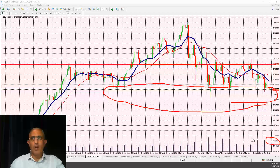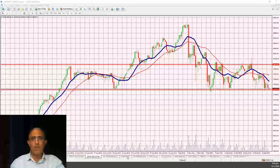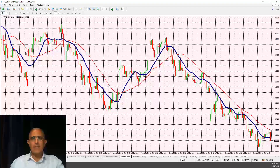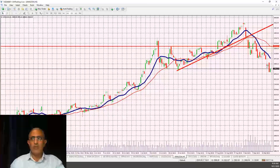I do expect another thousand-point retracement at some point — it might happen this month or next month, but going up to the elections I expect that to happen. There's going to be a lot more volatility. Stocks have to trade in tandem and show some strength. Looking at Apple, it's retracing from 117–120 down to 104, which is a massive retracement.